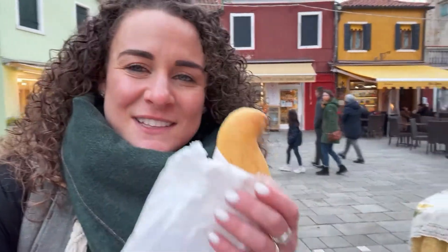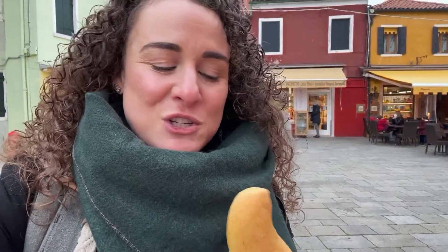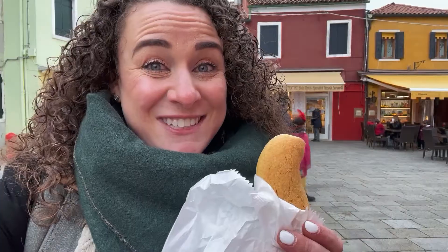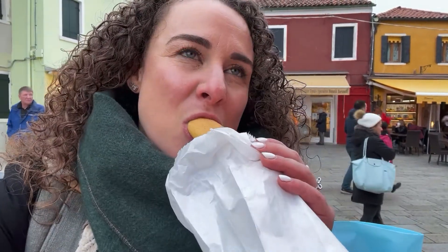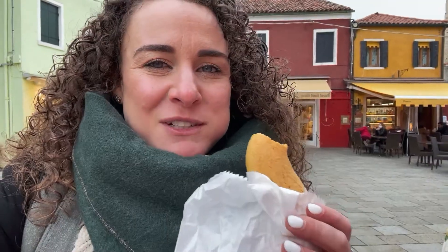So we just popped into the Pasticceria Costantini, who are the original makers of the Buranelli Biscotti. I've just picked up one of the larger ones, which are more soft, but you can also get them in a smaller size that are already packed in little bags. Those ones are a bit more crunchy, but I think you have to try both. Mmm, and that hint of lemon is the best.